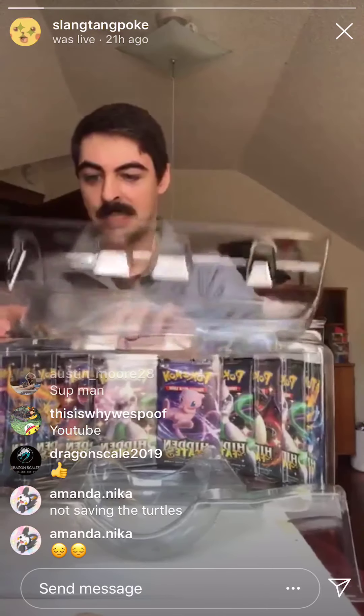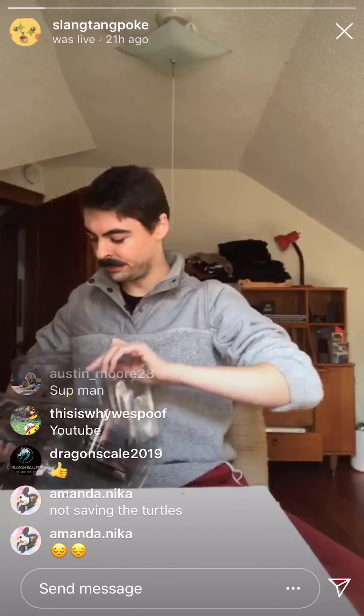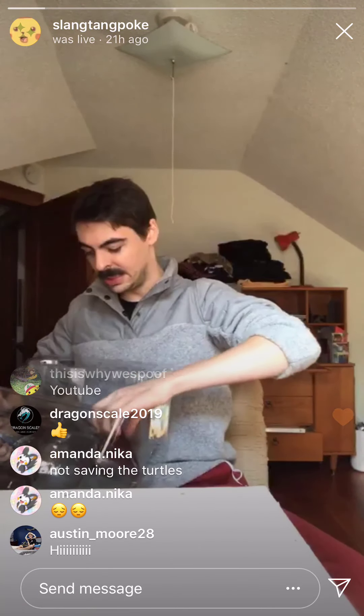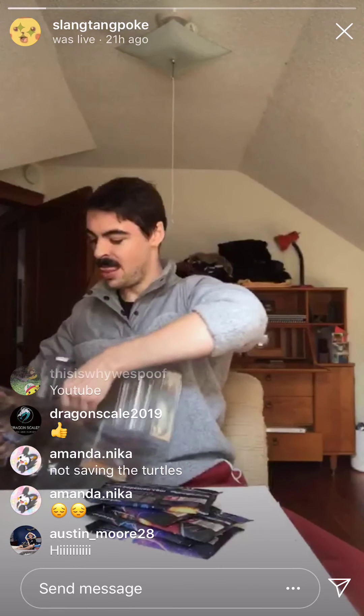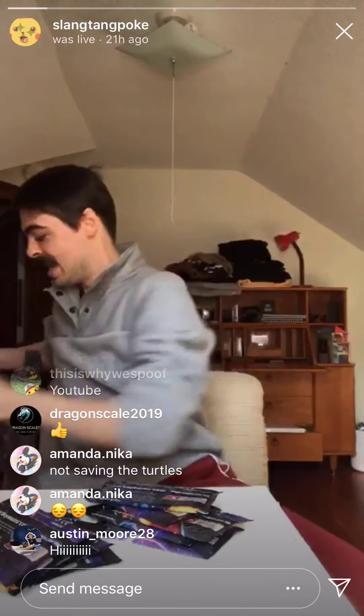Now let's see how the heck we get these packs out. Here we go. Gotta do a little bit of surgery. That's five. And that's ten. I don't know about y'all, but I'm really friggin' excited, because it has been maybe like six days since I've opened any cards.